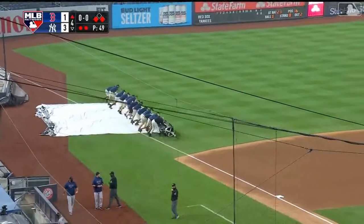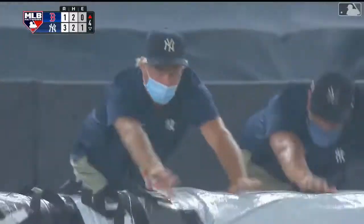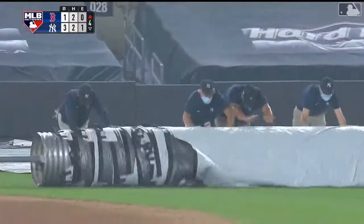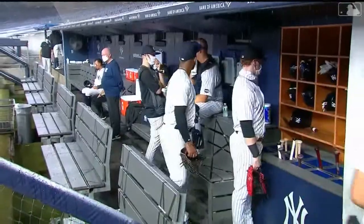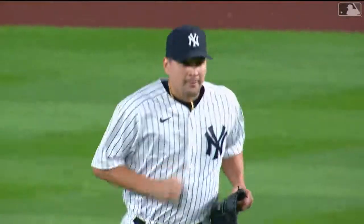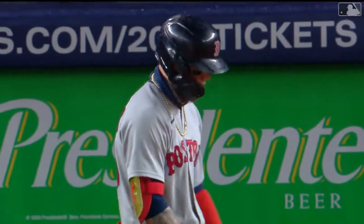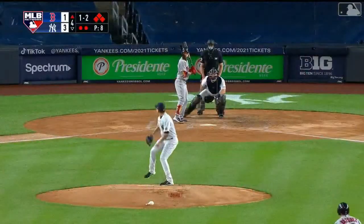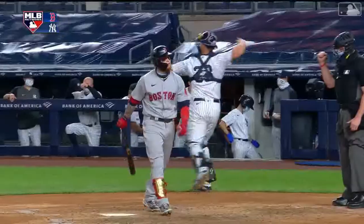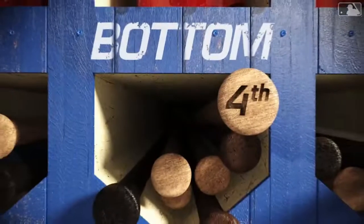The Red Sox snag a run just before the raindrops come calling. Tarp on the field, they'll pause this game. Yankees leading 3-1 in the fourth inning. It's been 80 minutes and the bases are full of Red Sox. Verdugo will dig in — whoa, that's a big pitch, got him on a bad one. The Sox leave the bases loaded.